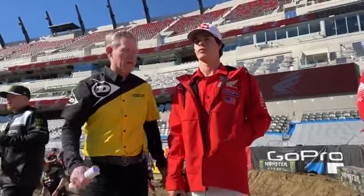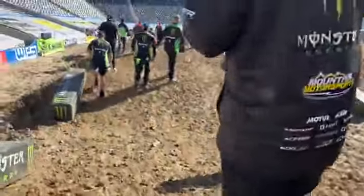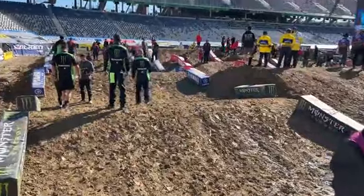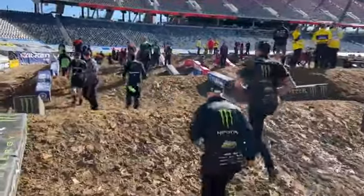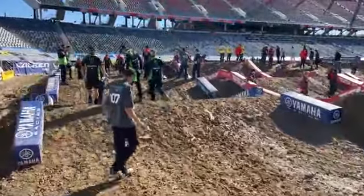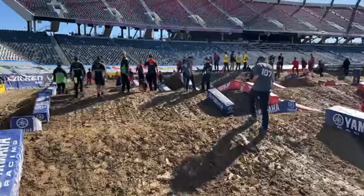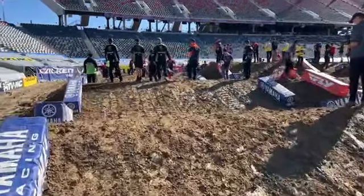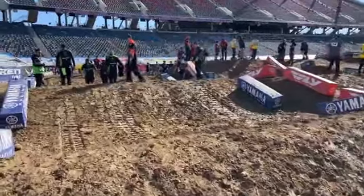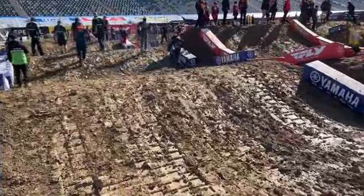Jet Lawrence walked by there. He makes everything look easy — he's doing stuff on his 250 out of the turns that 450s struggle on. He's got something special figured out. I always marvel at what it must have been like growing up in Europe, practicing with the world's best riders on tracks like sand tracks over in Lommel and places like that. He got to see a lot of good riders, and his brother Hunter is a fantastic rider too.